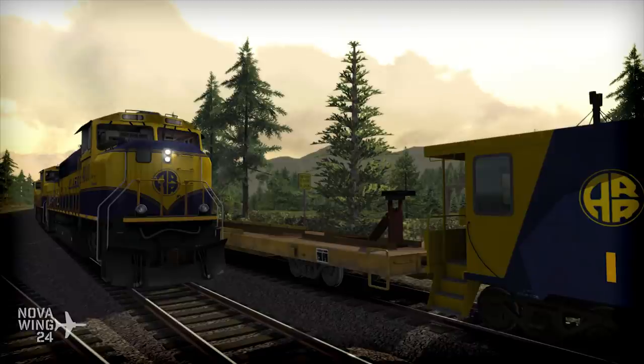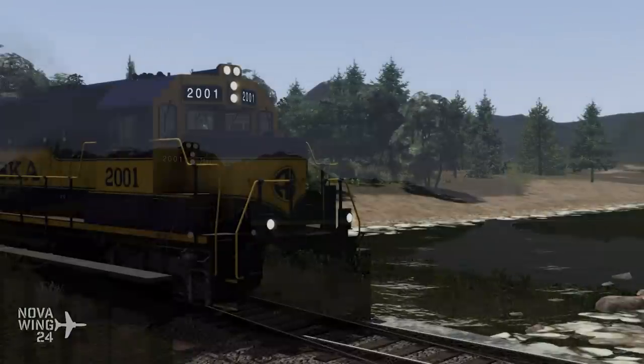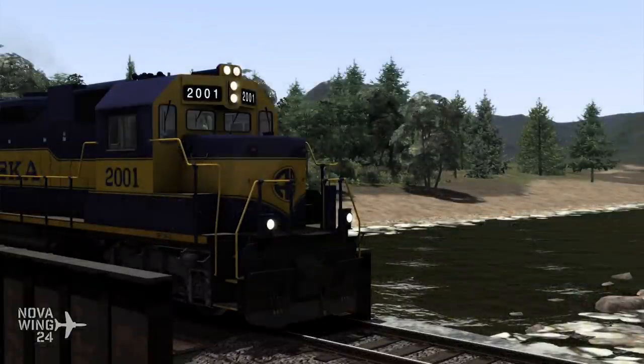Moving into the world of trains, we saw two releases for Dovetail Games Train Simulator this week. We saw the release of the Alaska Railroad Anchorage to Seward route. By the way for any flight simmers who've stuck with the video, it's a really cool thing to follow that route in flight sim — especially if you've got Orbx's scenery for that area, it makes for a great low and slow airport hop.